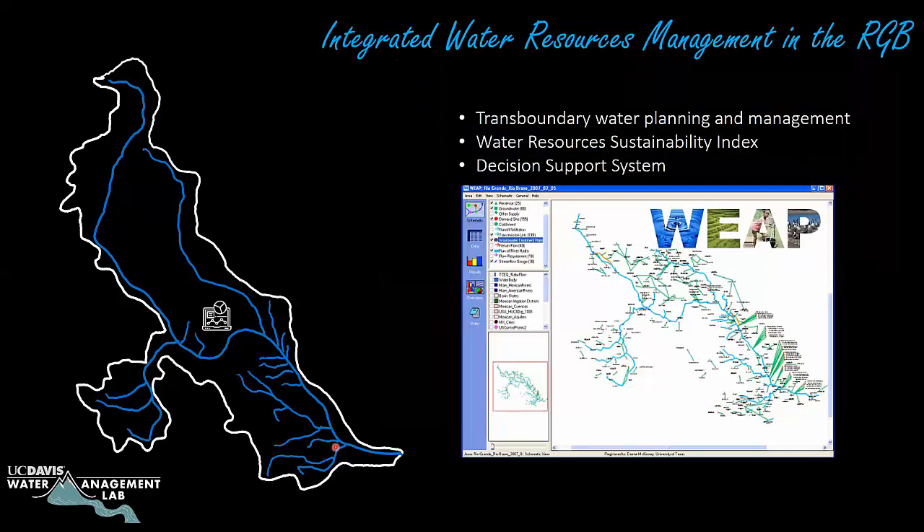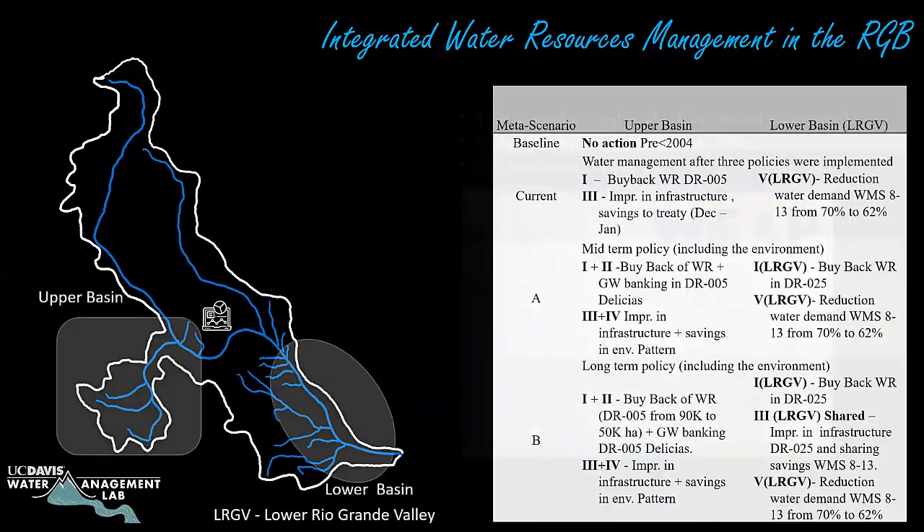In this specific basin, I built a model, evaluated different strategies, and tried to influence decision-making around building regulations to operate water, in this case on the Mexican side of the Rio Grande. I evaluated actions done before 2004, and those implemented from 2004 to 2010–2011, evaluating their effectiveness in both the upper and lower basin. I proposed midterm and long-term policies and estimated dollar amounts, providing a roadmap of actions — from buying back water rights, to groundwater banking, to providing environmental flows throughout the basin.